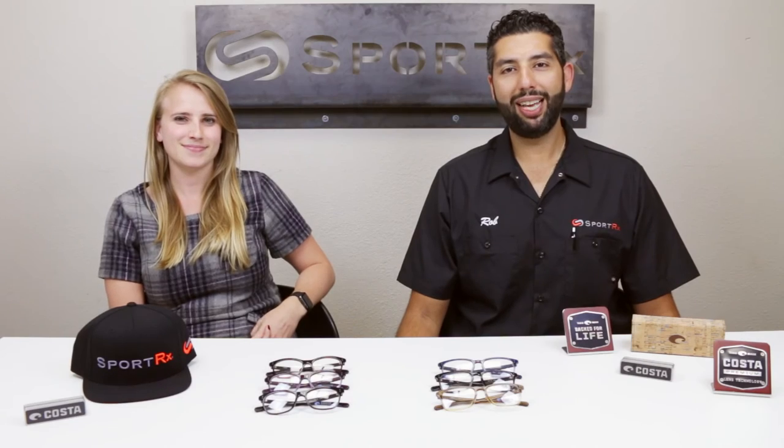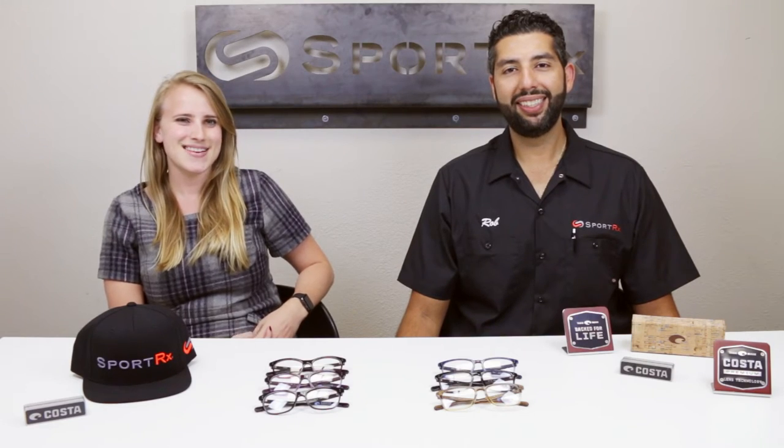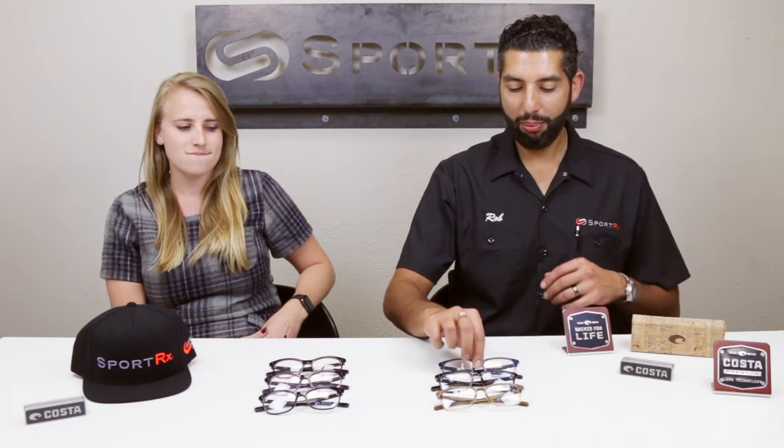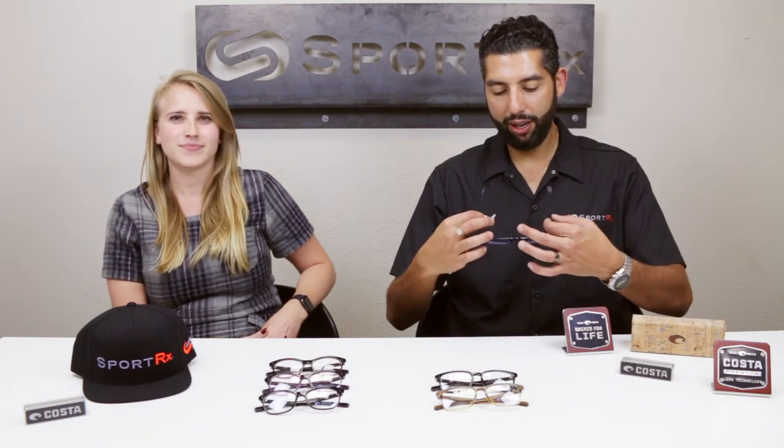Hey everyone, this is Sunglass Rob from SportRx. And I'm Liz and I also work at SportRx. We're here to talk about the Mariana Trench collection from Costa Optical. Costa is now making beautiful eyeglasses on top of their truly world-famous sunglasses. We're going to start playing with these a little bit — so this is the Mariana Trench 100.